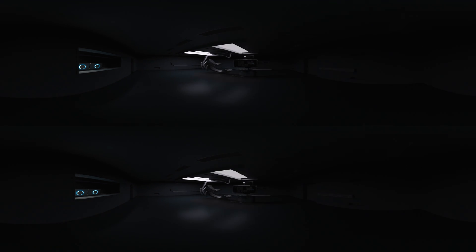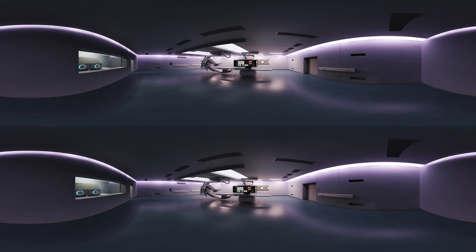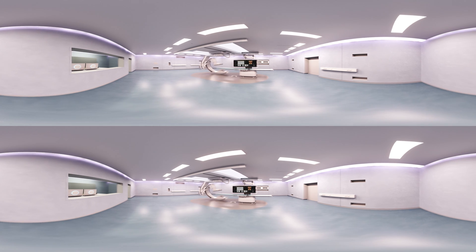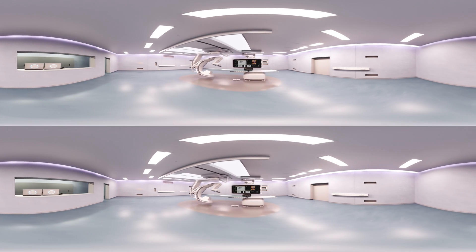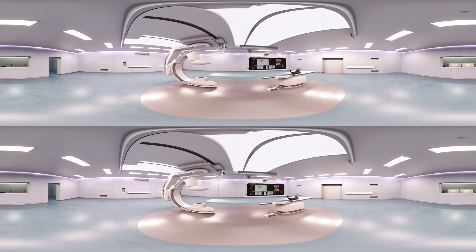Welcome to a place that changes the interventional world as you know it — forever. We are proud to introduce you to our biggest innovation ever in image-guided therapy: Philips Azurion.